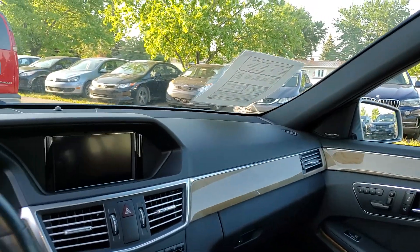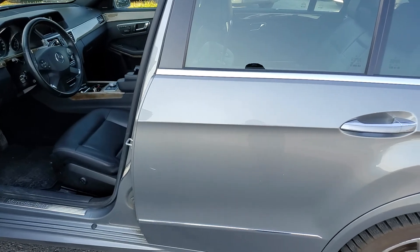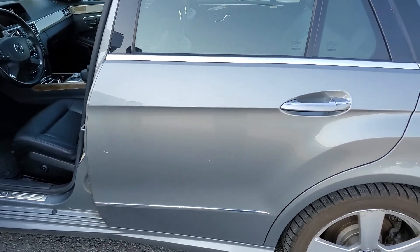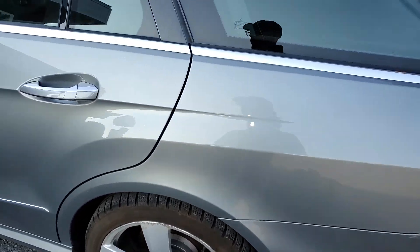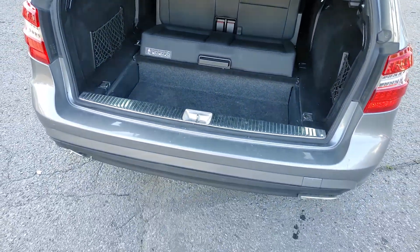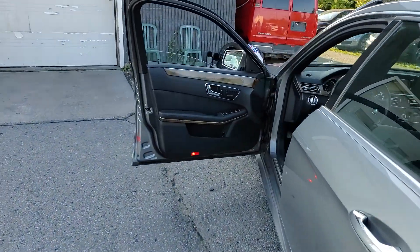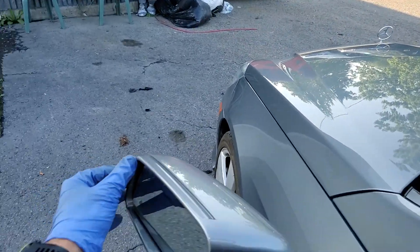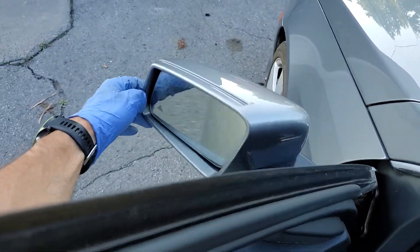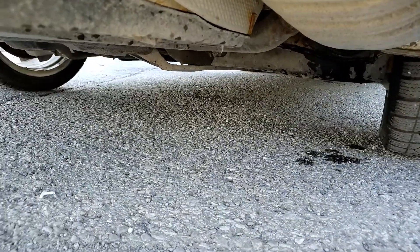A few comments on the test drive: the sun visor doesn't fold correctly — it's loose on the driver's side only. There is a major brake fluid leak happening right there. I did take pictures.